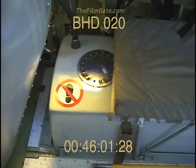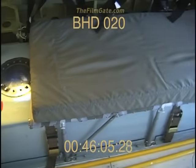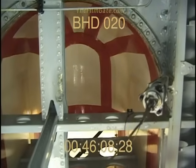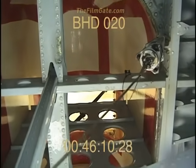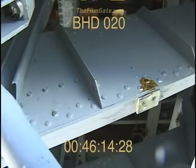The Super Scooper has two 150-liter foam injection tanks next to its main water tanks. It has two additional 150-liter foam injection tanks in its rear fuselage, giving it a total of 600 liters of foam injection capacity to add to its water supply.